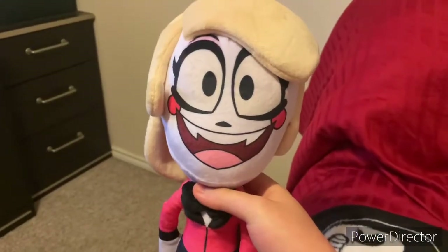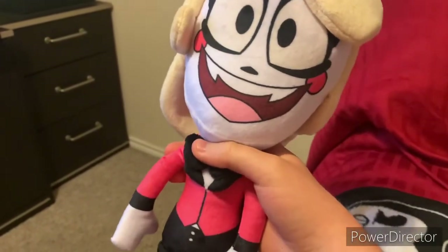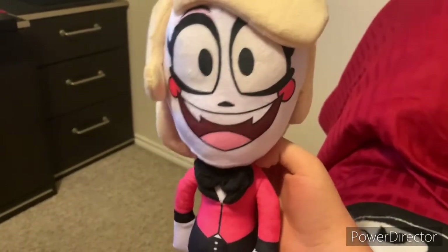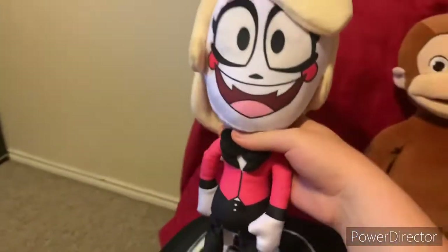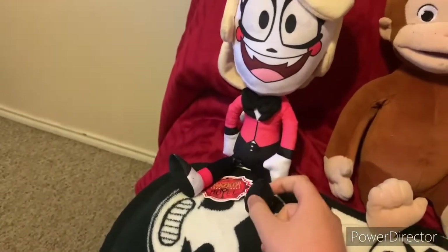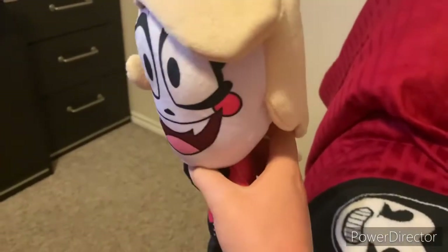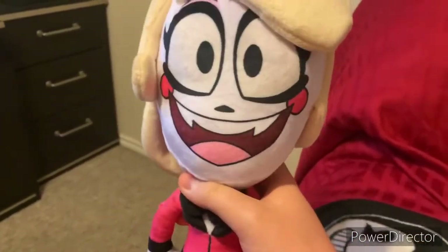She will appear in videos, in case you're asking. I might get the other Hazbin Hotel and Helluva Boss characters if I get a chance. But this is not cheap — it cost 30 bucks. Yeah, the plushes on Shark Robot like this one cost 30 bucks, and I think every Hazbin Hotel and Helluva Boss plush on Shark Robot costs 30 bucks. But still, I have her and I couldn't be more happy.